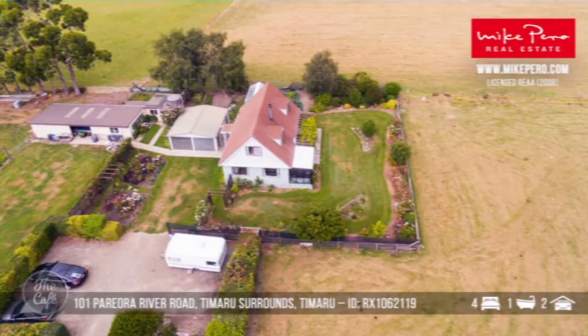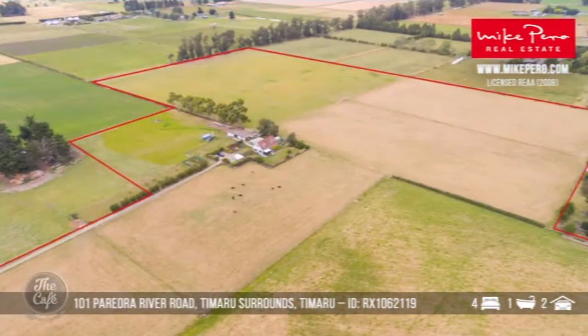Look at the size of those outbuildings — is that your boundary? Lots of space, nice and flat. Ten hectares is a lot of space. That one is $649,000.